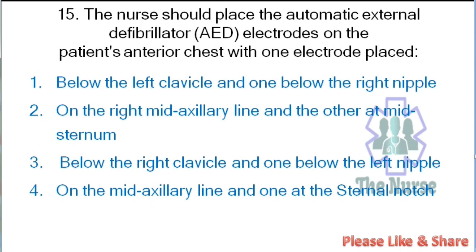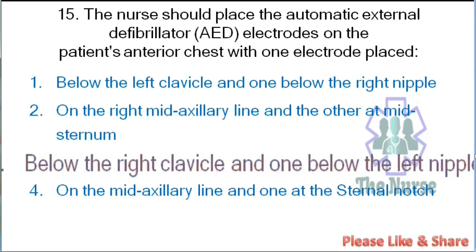Next question: The nurse should place the automatic external defibrillator (AED) electrodes on the patient's anterior chest with one electrode: below the left clavicle and one below the right nipple; on the right mid-axillary line and the other at mid-sternum; or below the right clavicle and one below the left nipple. Correct answer: below the right clavicle and one below the left nipple. That is the correct placement for defibrillator electrode application.